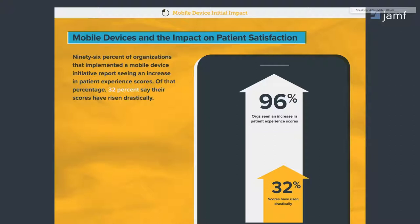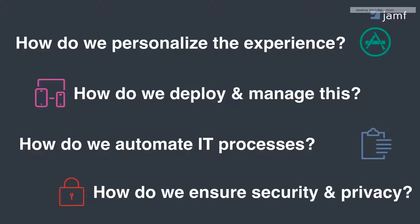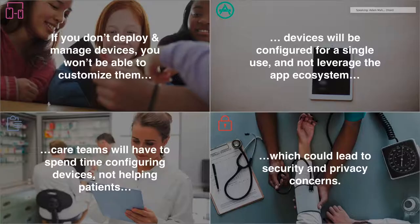So if you really subscribe to the fact that mobility can have this type of impact, what mobile platform is best for the job? What mobile platform is designed with the user in mind? Apple is the answer. How do we ensure that users have the resources relevant to them? How do we deploy and manage at scale, ensuring repeatable and automated processes that don't require manual work from IT or care teams? How do we ensure that throughout all of this, security and privacy is held with the utmost regard?